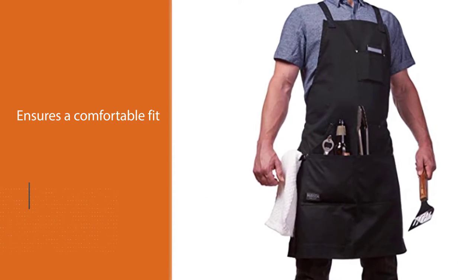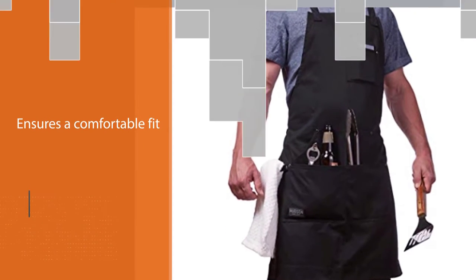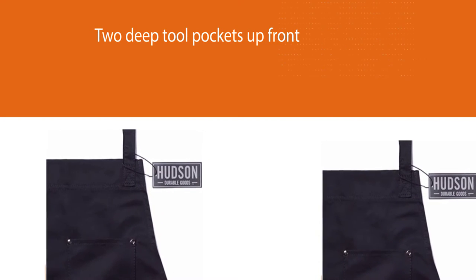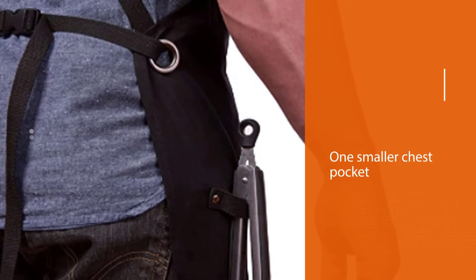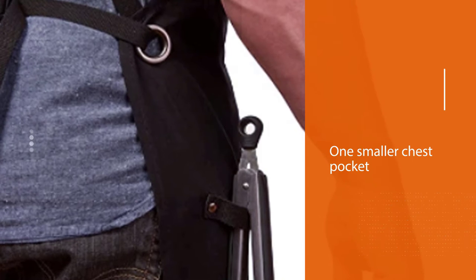One of the cooler things is the large kangaroo-style hand pocket that will let you stash your cell phone close by. Bib apron measures 27 inches wide by 34 inches tall for full coverage and unisex sizing. Extra-long straps with quick-release buckle accommodate a wide range of sizing.